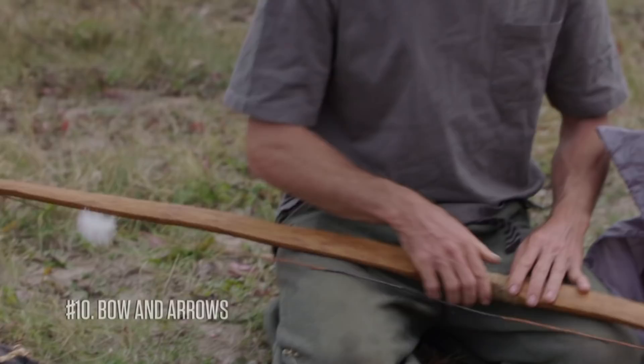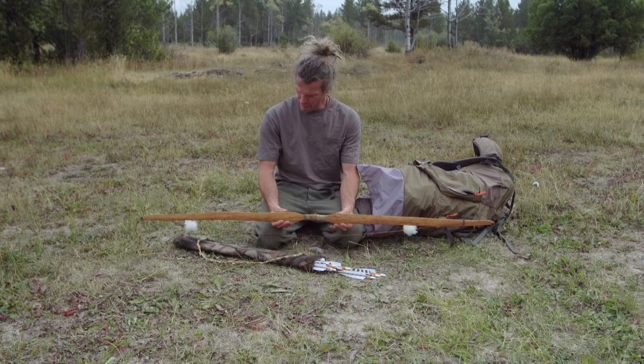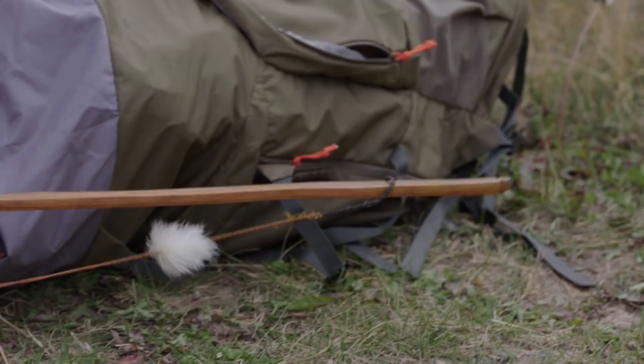Last but certainly not least is my trusty bow and arrows. I made this bow out of Osage Orange specifically for this show. It's a 55-pound draw bow — I made it 55 pounds so that it had enough oomph to punch through anything I might shoot at while out in the bush.